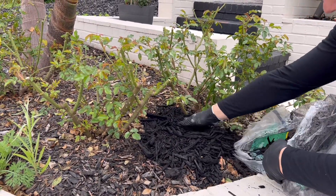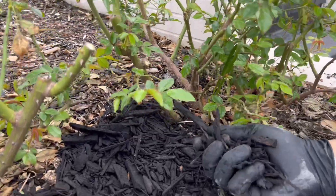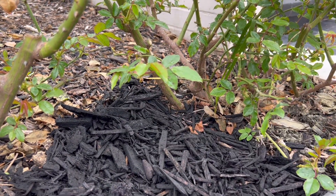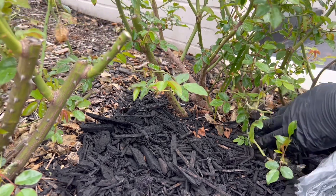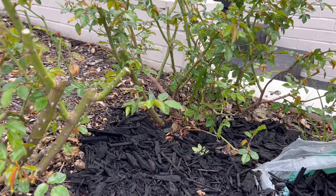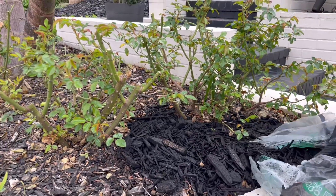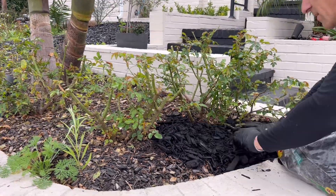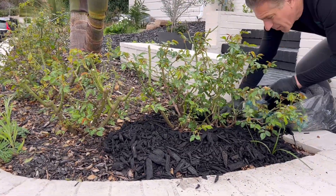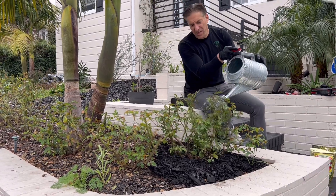Then we're going to mulch with about a two to three inch layer, keeping the wood chips away from the plant's trunk so the moisture from the mulch doesn't contribute to any stem rot. You're going to build away from the plant's trunk and then add a good two to three inch layer of mulch all around your plants. As soon as you water, the fertilizer is going to begin to work.